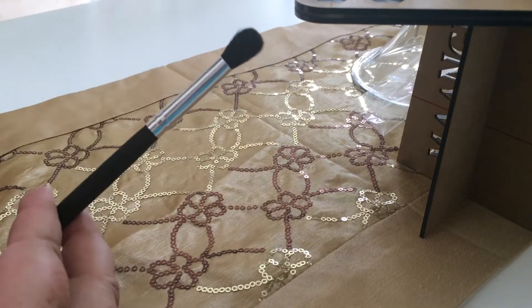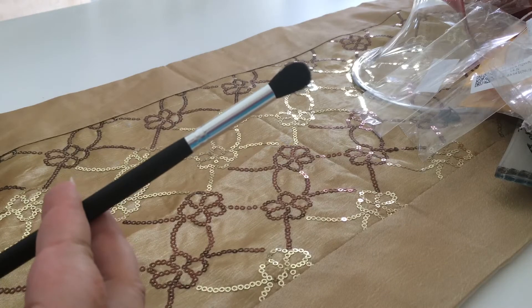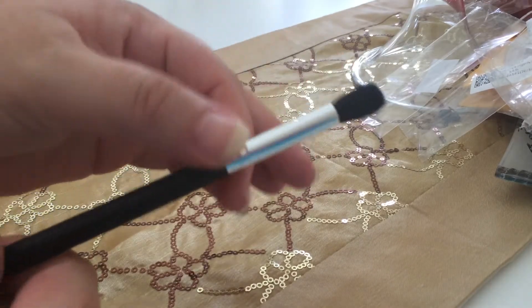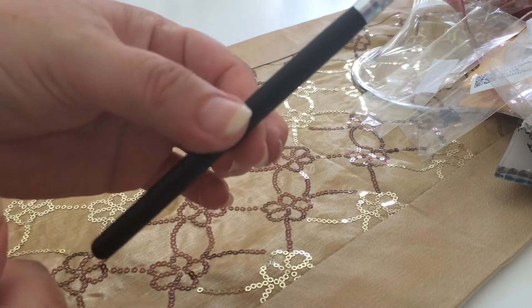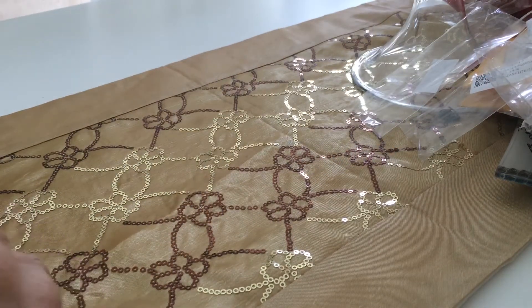Next one is a dupe for the MAC — I think it's the 224 — the blending brush. This was only a dollar. Really soft bristles as well, very nice. Everyone's been getting their hands on these lately.